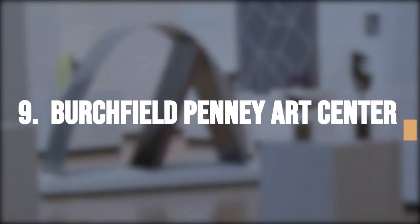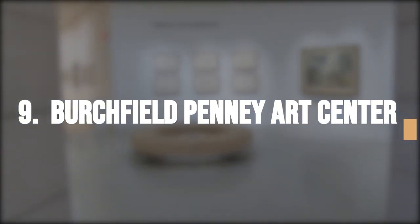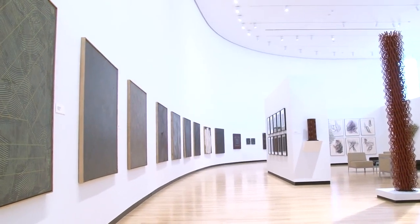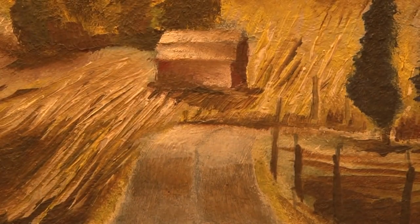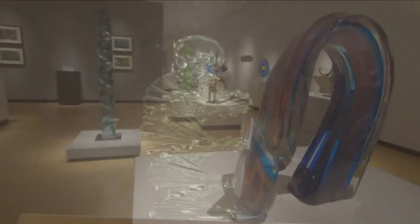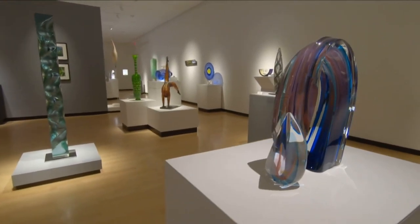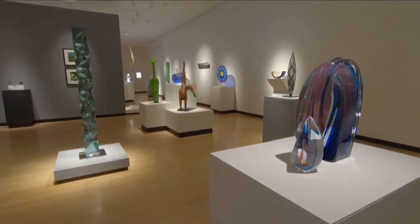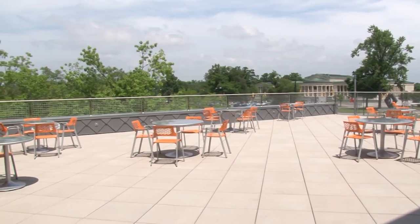The Burchfield Penney Arts Center, located at 1300 Elmwood Avenue, is another cultural landmark worth visiting. It houses the world's largest collection of works by Charles E. Burchfield, as well as art by local artists from the Buffalo Niagara region. With 16 galleries to explore, including the notable Charles Carey Rumsey Gallery showcasing 3D art, this center offers a diverse artistic experience.